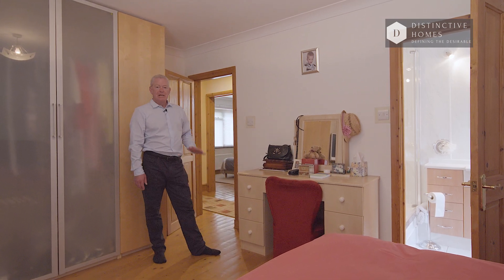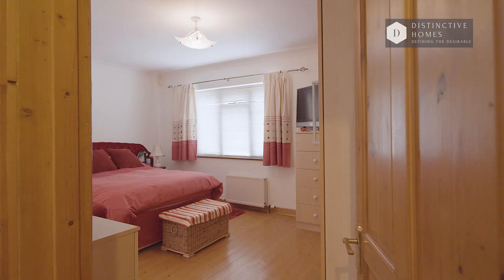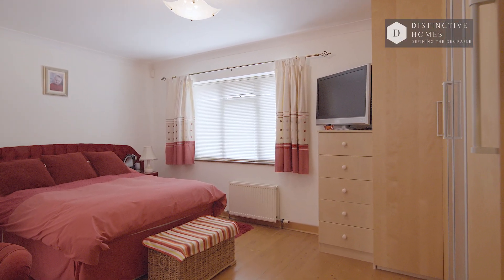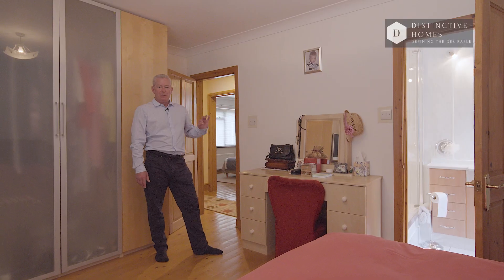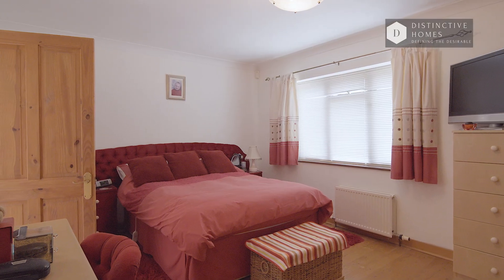Wow, what a fantastic property. Single-story living — such a rarity. This property has got four decent sized bedrooms. We're in the main bedroom, which has got fitted wardrobes and an ensuite shower room. There's a family bathroom as well, which complements the other three bedrooms superbly. Have a look around and I'll join you in the living room.